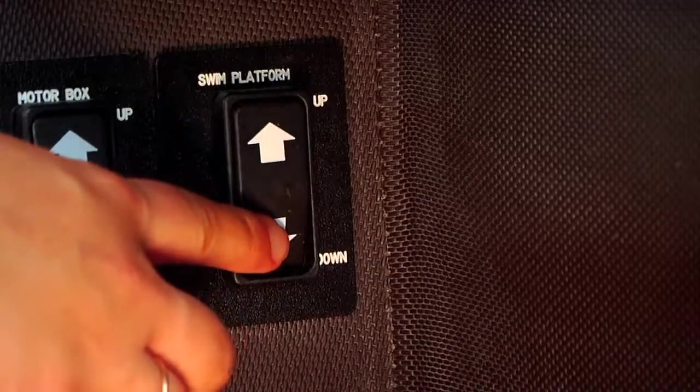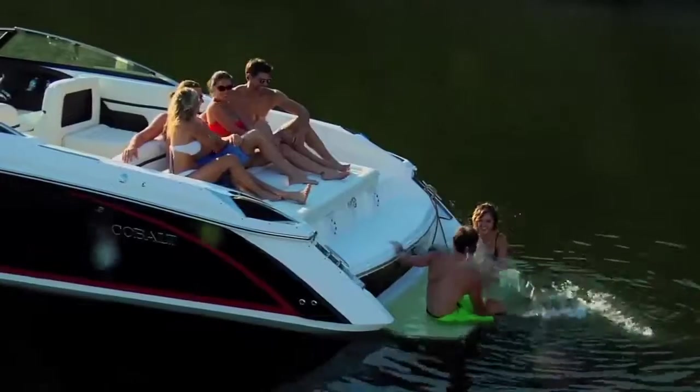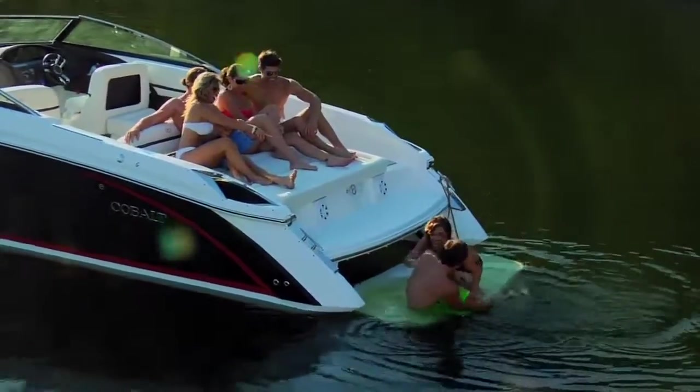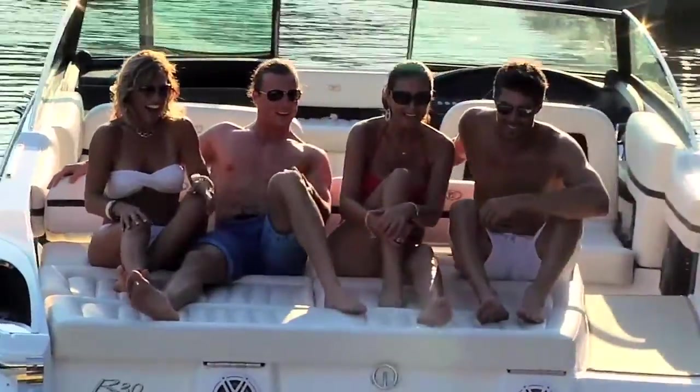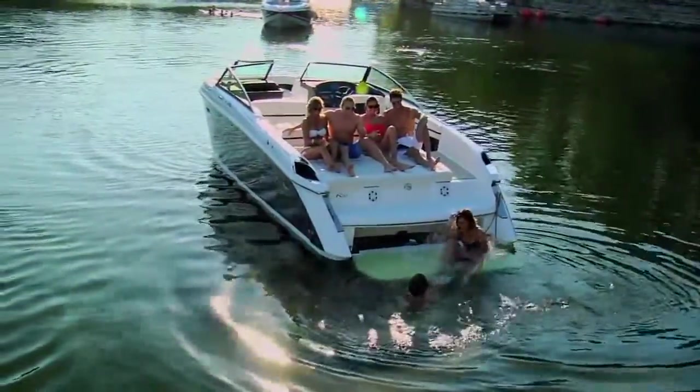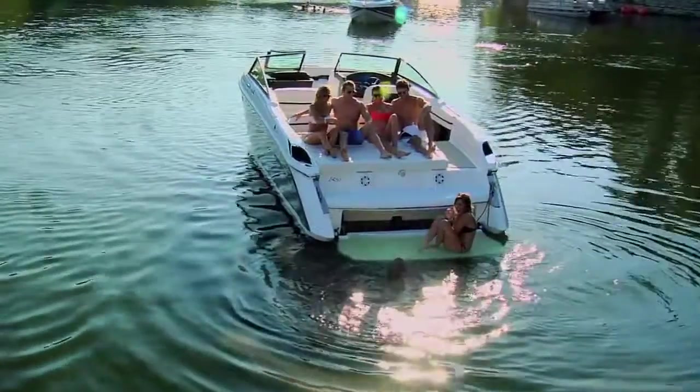A simple touch of the switch lowers the giant platform that we call a swim step below the water's surface — just enough depth to cool down, relax, and enjoy the day's allocation of time with friends and family.